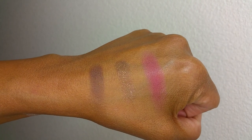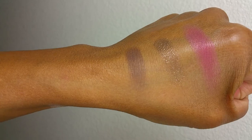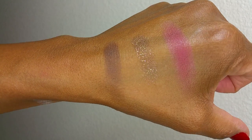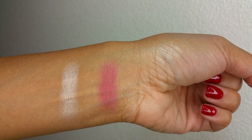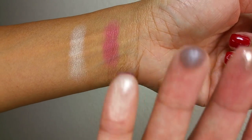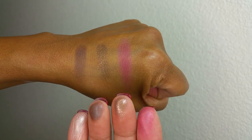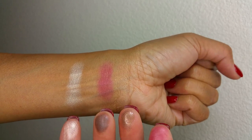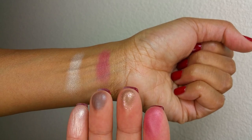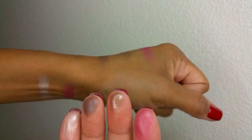I cannot believe how incredibly creamy — I can't even say creamy is the right word — the texture of these products is. They're like butter. When I swatch them with my fingers it literally feels like butter. It's insane. Super impressed. I love the way they swatched on my hand and my wrist. Cannot wait to use these. If you guys get your hands on these let me know what you think of the texture — I think it's absolutely amazing.